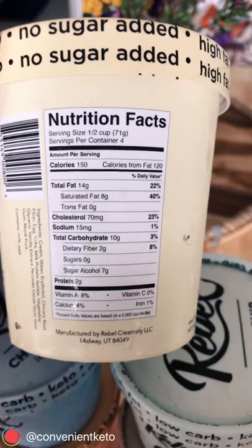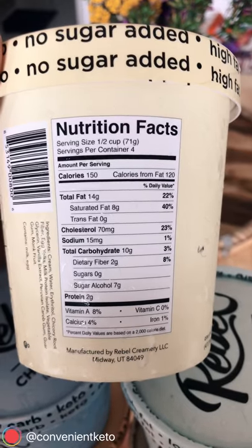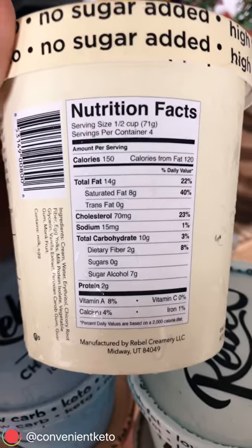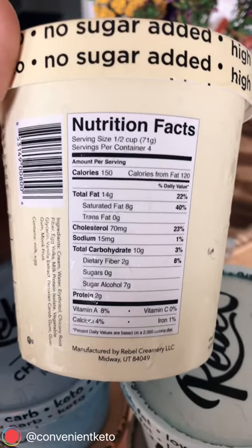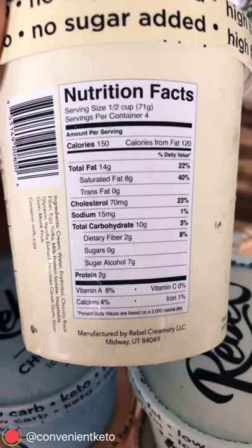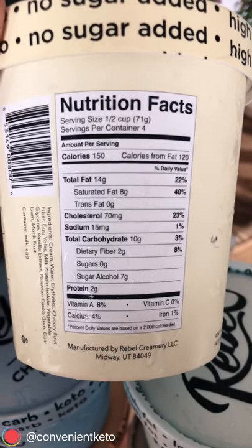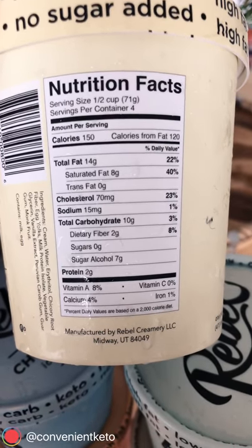Looking at the nutrition facts, you'll notice there's only two grams of protein, which is great on keto, and 14 grams of fat, eight grams saturated — really nice macros — and again about 1.25 net carbs per half cup. Just for comparison's sake, Halo Top's lowest is four grams net carbs per half cup, so that's 16 versus five, which is crazy. This stuff is crazy low.